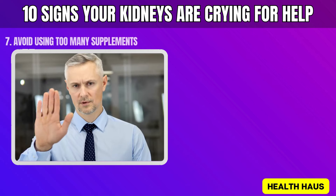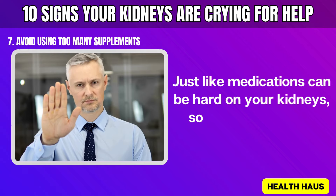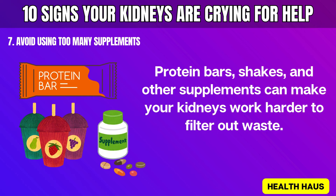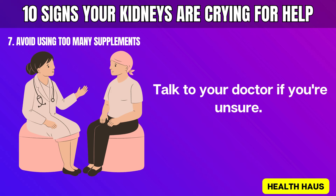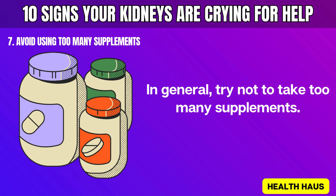Number 7: Avoid using too many supplements. Just like medications can be hard on your kidneys, so can vitamins and herbal extracts. Protein bars, shakes, and other supplements can make your kidneys work harder to filter out waste. It's best not to overuse these supplements. Talk to your doctor if you're unsure — they can check the ingredients and tell you if there's any risk to your kidneys.